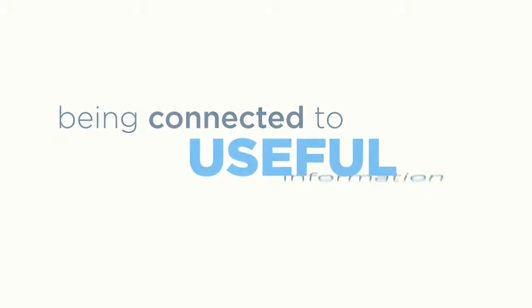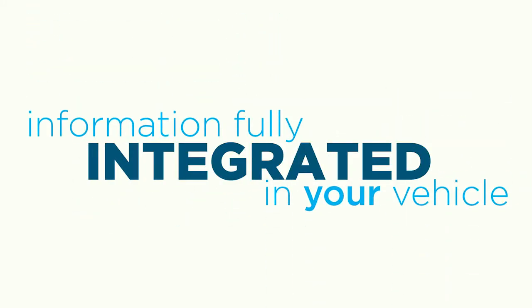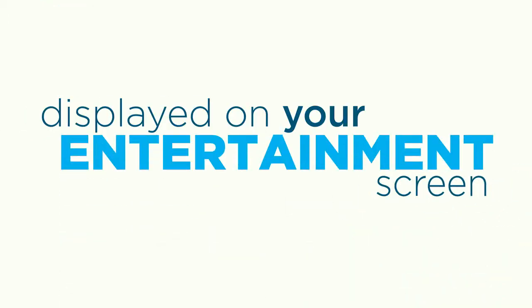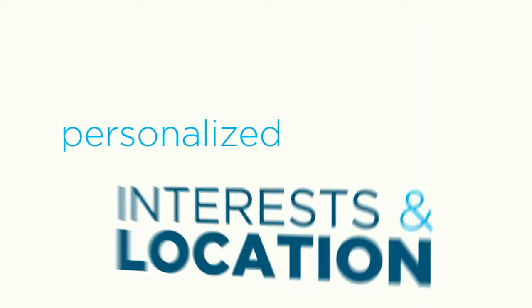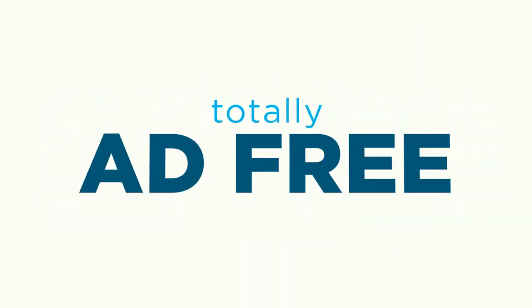When you're on the road, there's no need to feel cut off from the world — you can stay in the know wherever you go. That means being connected to useful information that enhances your ride. Sirius XM Travel Link can help make your drive smarter. You'll have information that's fully integrated into your vehicle and displayed right on your entertainment system screen, personalized to your interests and location, available coast to coast, and totally ad-free.